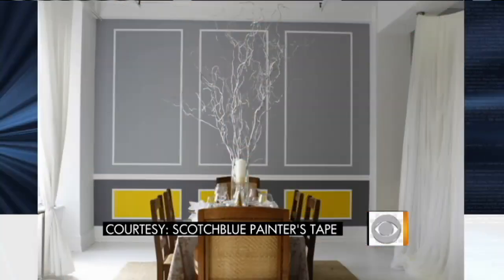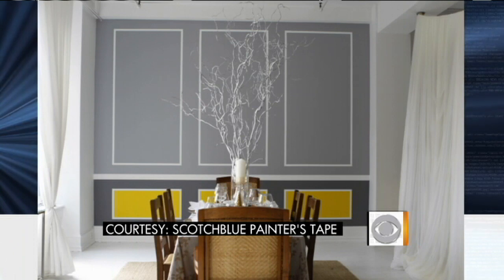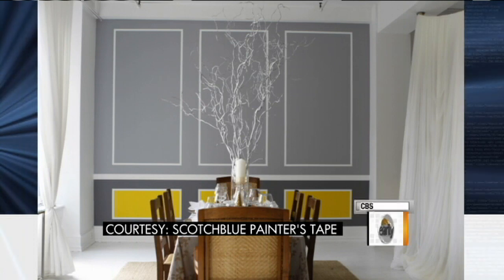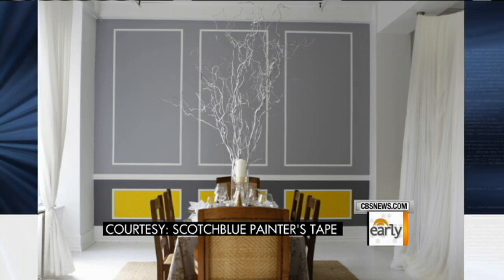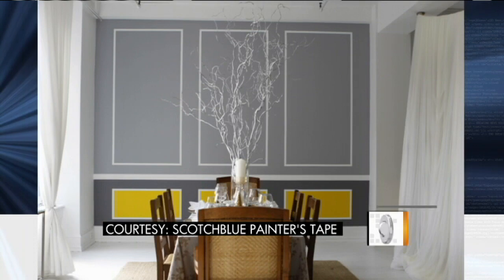I want to show you one of the houses we worked on. With the holidays, everybody wants to make quick transformations inside. This is a great dining room example of picking an accent wall, making that wainscoting on the lower third, and getting some picture framing up top. And that's all paint? It's all paint. Literally, you just need a level, a pencil, and a tape measure.